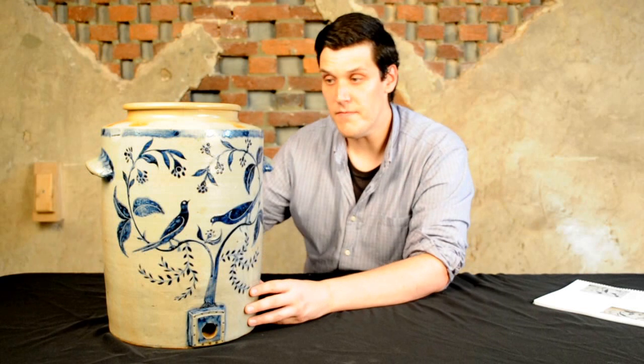It was produced — we know the history of it — it was made for the historic Maryland Inn in Annapolis. It was their ice water fountain that stood in their lobby for about six decades. It went to the family, actually the grandfather of the consigner, about 1890. He then consigned it to us and we will include it in our July 20, 2013 auction.